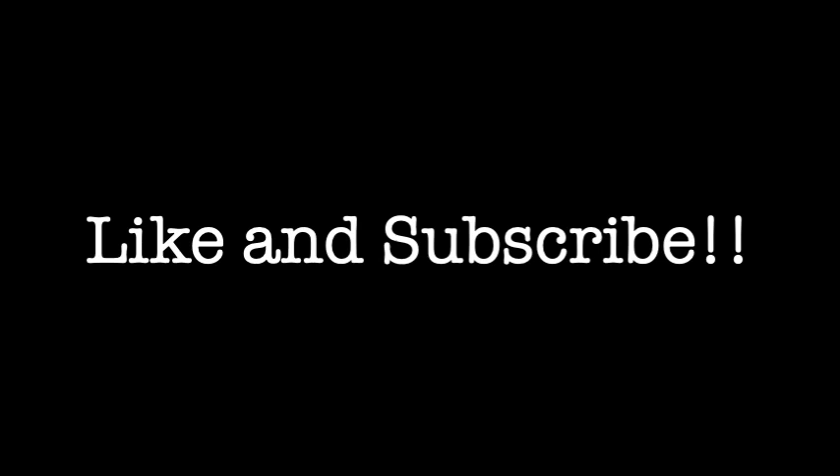I hope you enjoyed this walk down ugly street. If you wouldn't mind, like and subscribe to the channel — it helps me out more than you know. Thanks for watching.